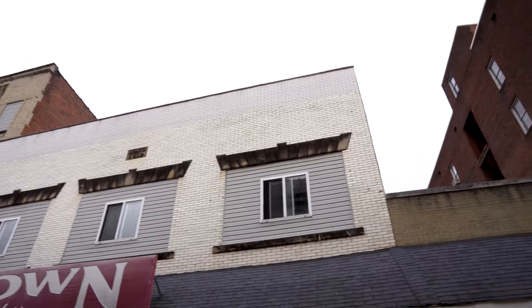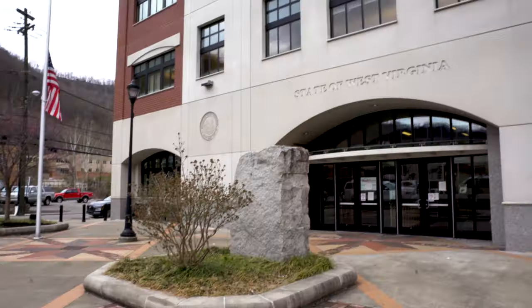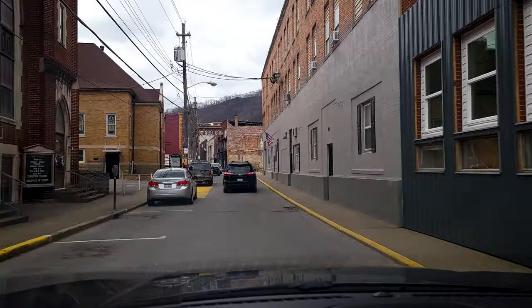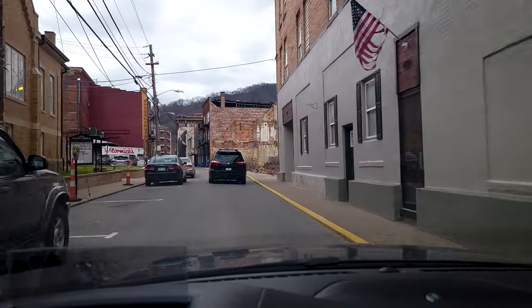Despite the hard times, this small town is hopeful about the future and has a lot to offer. Be sure to stop if you find yourself passing through. You will be welcomed — the city will be glad you chose to stop and visit.